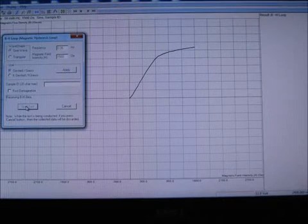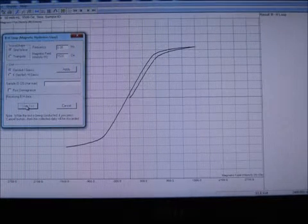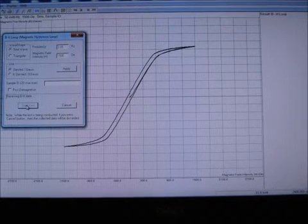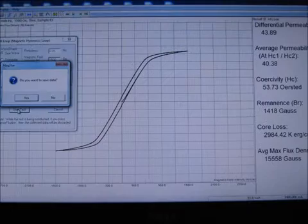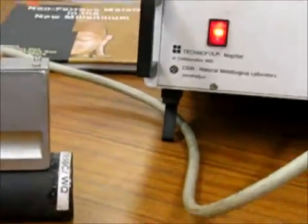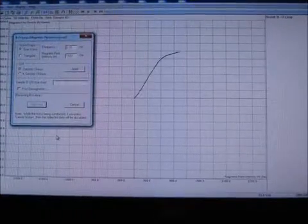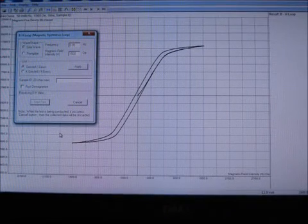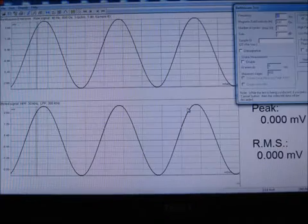First, the magnetic properties of the air-cooled sample are measured by Magstar. Measuring the magnetic hysteresis loop takes several steps. Due to the presence of ferrite phases, the air-cooled sample is magnetically softer. Similarly, the magnetic hysteresis loop of the water-quenched sample is measured, and due to the presence of martensite phases, the water-quenched sample is magnetically harder.